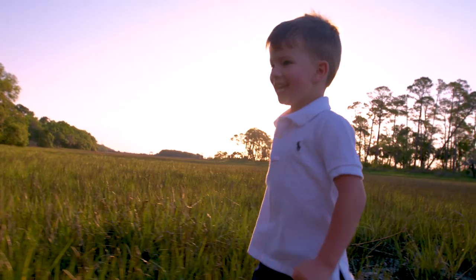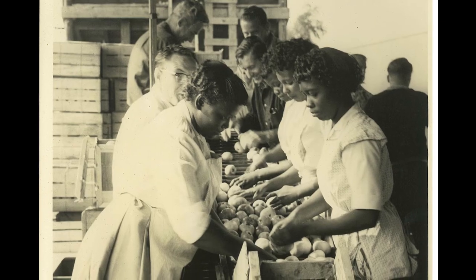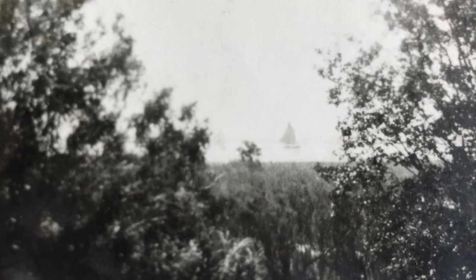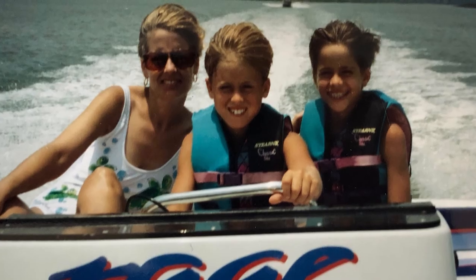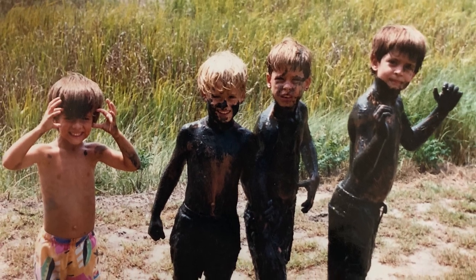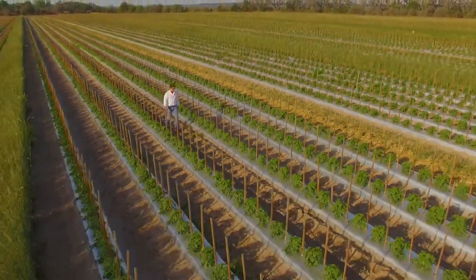For us, the low country was our landscape for adventure. June harvest was but a sentence in a lifelong conversation with the land around us. In the creeks around our farm, we were fishermen reeling in the big catch. In the marshes, we were soldiers on a mission. Between the vines, we were home, learning our heritage.